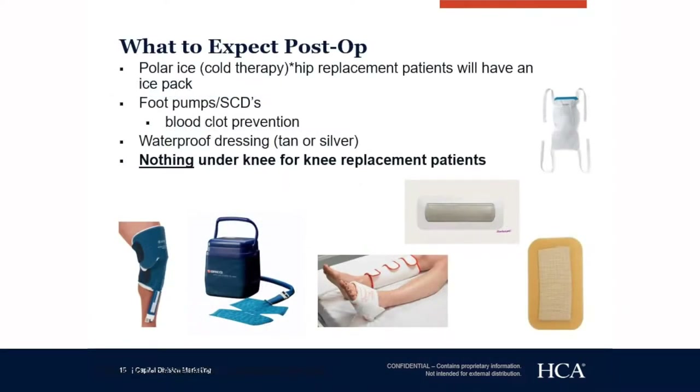What to expect post-op: everybody with a knee replacement will have a polar ice machine during their stay. For hip replacements, you will have an ice pack, foot pumps, and SCD machines — the foot pump goes on the foot and the SCD on the calf. They automatically pump up and circulate blood up and down your leg. You will also have a waterproof dressing, either tan or silver depending on your surgeon, designed to absorb drainage at the incision site. The dressing is waterproof so you can shower, but no submerging — no tubs, baths, or hot tubs.